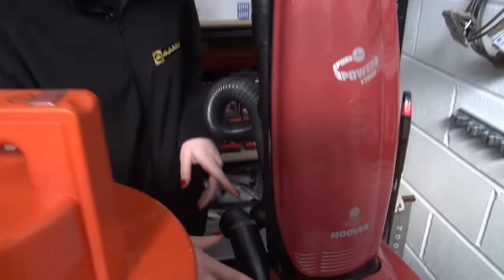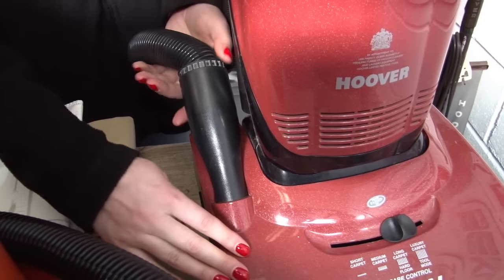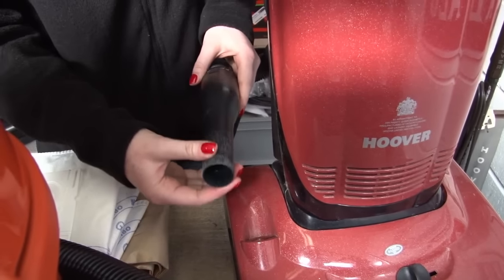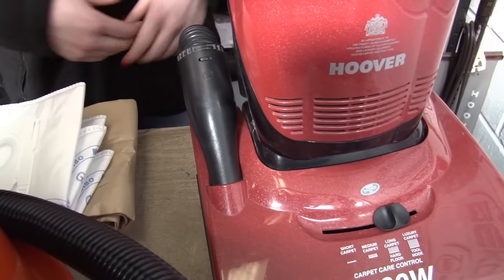Now on uprights, most of them have a connection between the hose and the base unit. You want to make sure that this is a really secure and tight fit, as it's a classic area for loss of suction in an upright.